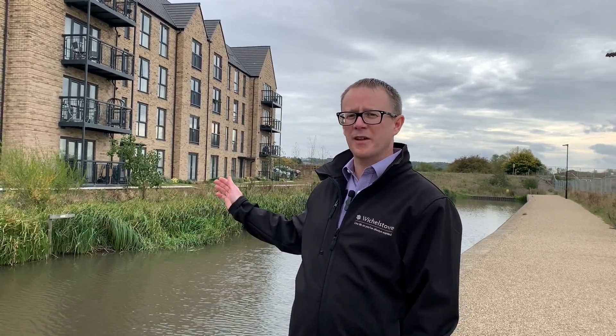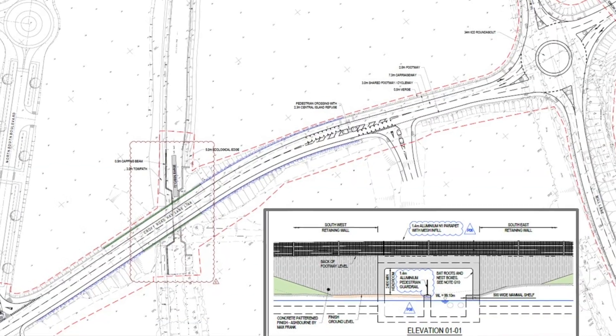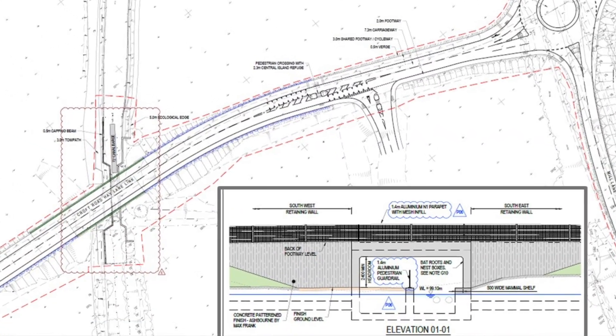The canal follows its historic north-south route in this section and currently ends just south of the canal side apartments. At this point, planning consent has already been granted for a new section of road, which includes a canal bridge, linking to the next section.